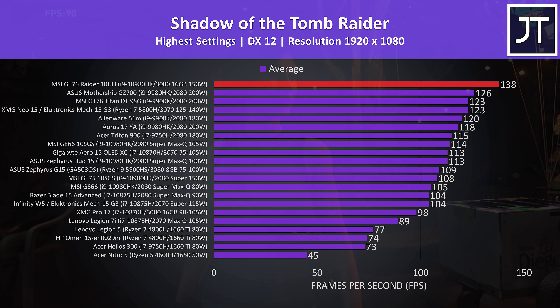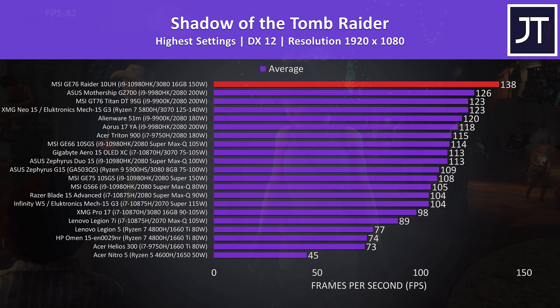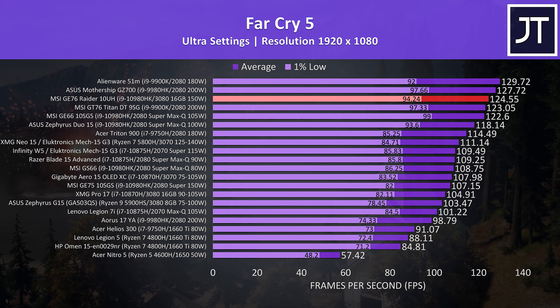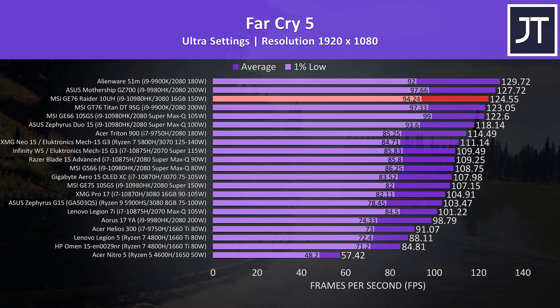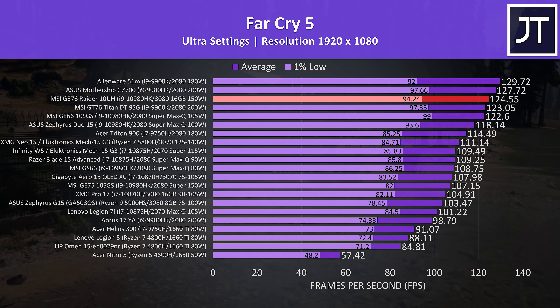Shadow of the Tomb Raider was tested with the game's benchmark tool at the highest setting preset. The GE76 was reaching 10% higher average FPS compared to the next best result — a high-wattage RTX 2080 based machine. Far Cry 5 was also tested with the game's benchmark tool at max settings. The GE76 wasn't the best here as this test is heavier on the processor, so it's not too surprising to see a desktop i9-9900K at the top. That said, MSI's GT76 Titan with the same 9900K processor was one place under the GE76 — still an impressive result. Both of those desktop replacement machines do have overclocks applied to the graphics and CPU, while the GE76 does not by default.